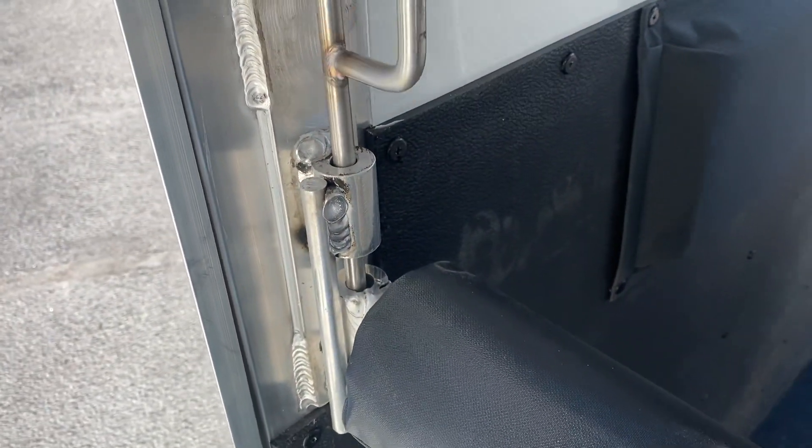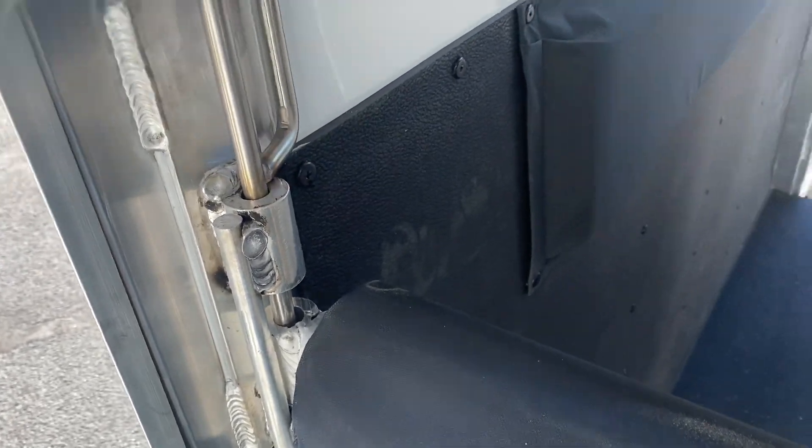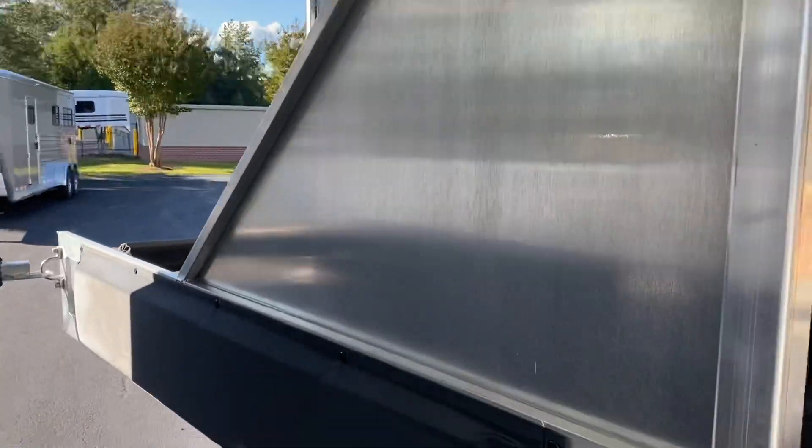Gravity latches versus pins, so you don't lose those. Interior lights in the horse area. There's also a light in the dressing room. And we've got these rubber mats with a wooden floor underneath.